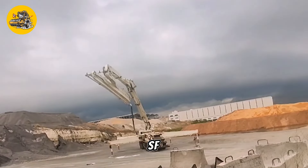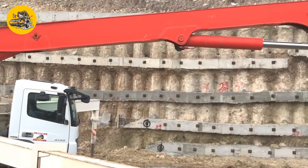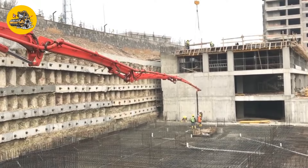Number 11, the Putzmeister SF56-5.16H. These trucks transport and pump liquid concrete to specific locations at construction sites using hydraulic pumps. They streamline the process of concrete placement.